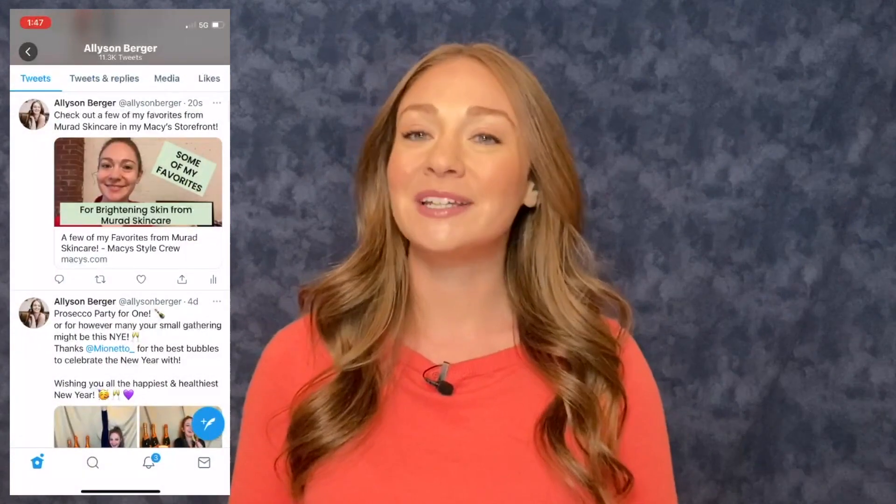I hope you found this to be helpful so you can now share your storefront post directly onto your Twitter to help you start making money. Thanks for watching, and until next time, I'm Alison for TVPage.